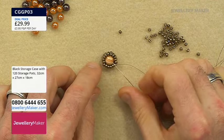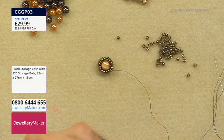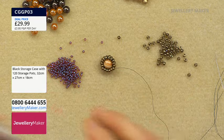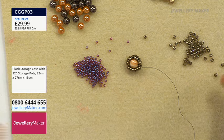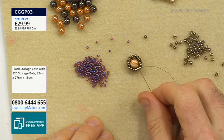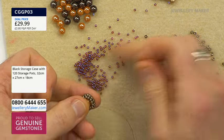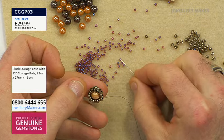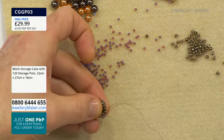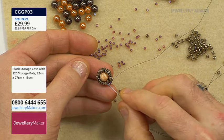Don't worry if it's still loose — when we start adding the next mandala rounds it will all pull together. We're going to need our 11-0s now. I've gone for this amazing amethyst gold luster — just choose a bead that ties in with your design. From now on, everything will be done 8 times rather than 16. We're going to make little beaded triangles: pick up three 11-0s and jump an 8-0 into the next 8-0. The inner 8-0 gets pushed into the mellow pearl, holding it more in position.